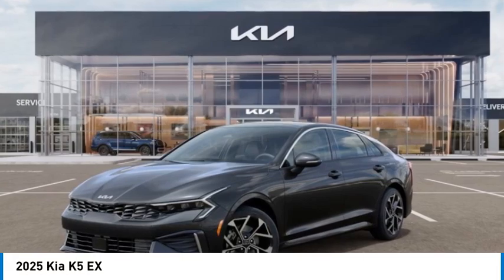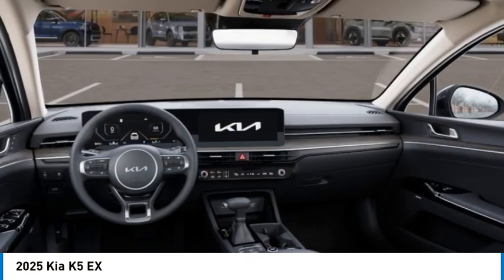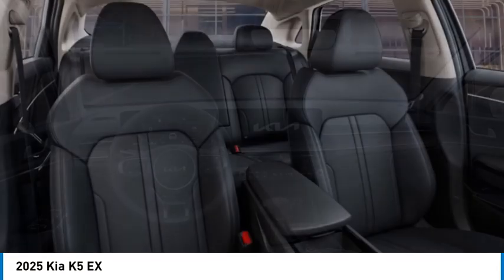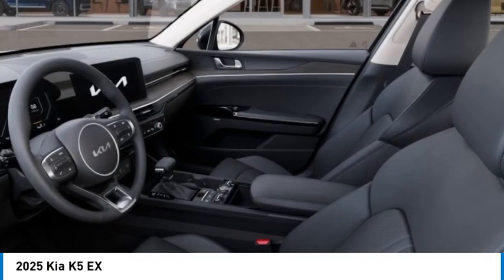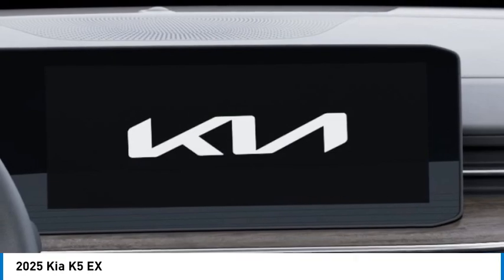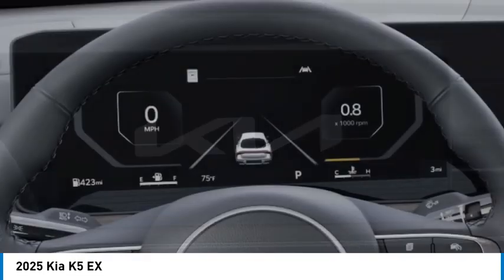You are going to love the 2025 Kia K5. The Kia K5 has a stylish exterior that will be sure to turn heads, sleek interior looks, fantastic handling, and an abundance of technology will make this a fun vehicle to drive.